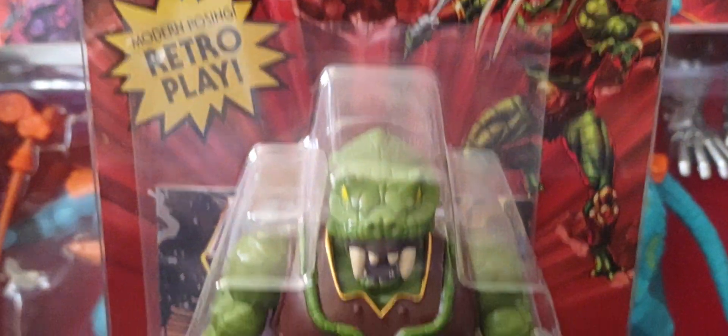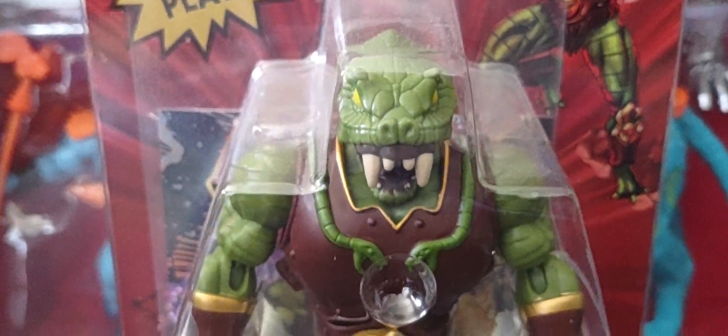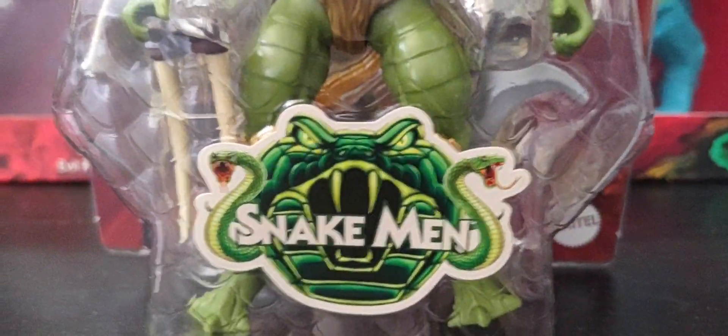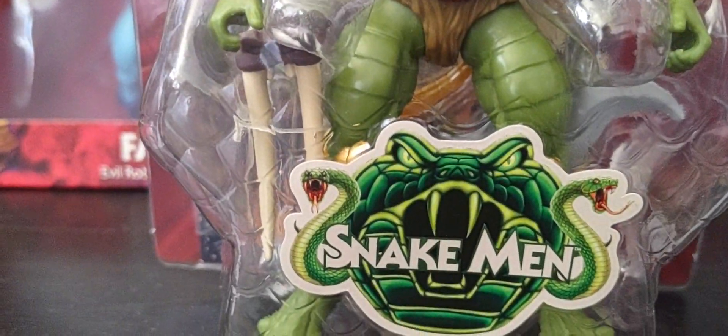We'll take a look at him in the packaging, and I do have a loose version of him. In fact, I have two boxed versions and one loose version. I'll tell you why. Look at the beautiful artwork and the accessories he comes with. Of course, we'll look at his Classics version as well — it'll be a lot of fun.